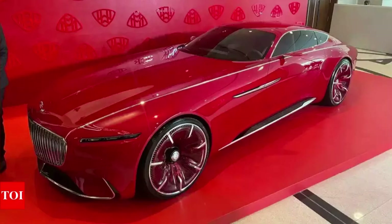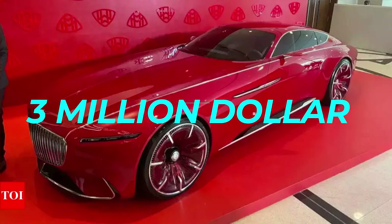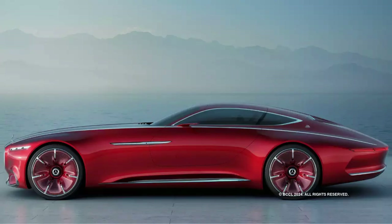About the price tag: this rolling work of art is a concept car — a peek into the future of Maybach — and doesn't have an official price tag, but estimates put it at around $3 million. There you have it, the Mercedes Maybach 6 Vision Concept: a glimpse of automotive opulence that'll leave you weak in the knees and slightly lighter in the wallet.